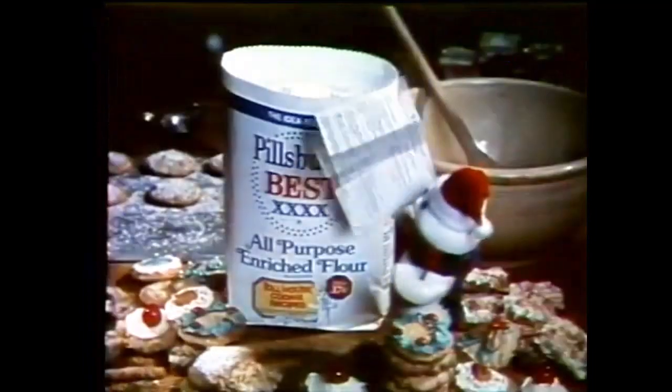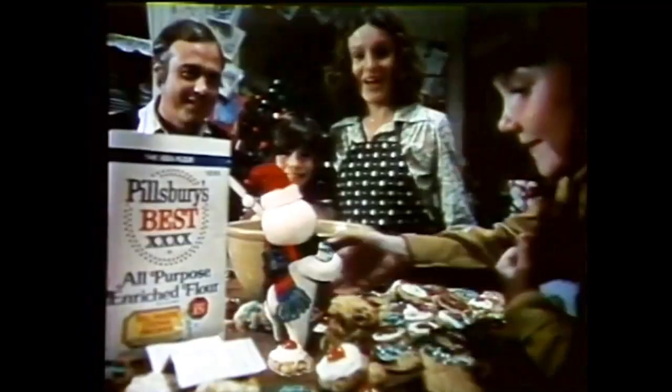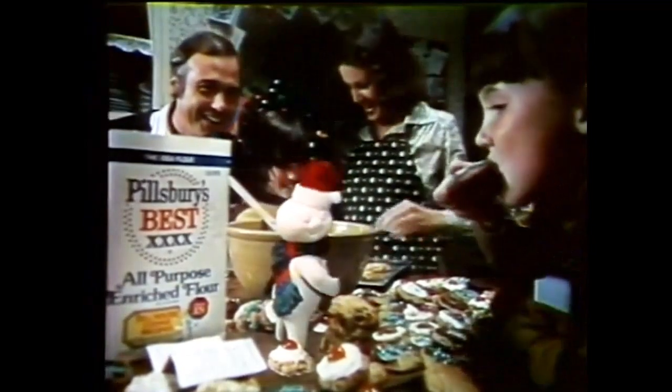'Twas the holiday season and mom was busy as could be baking chocolate chip cookies from a new recipe. Pillsbury's best flour gave the Toll House cookie recipe a holiday flavor. From one piece of dough, you can make eight different kinds of delicious Toll House cookies with cinnamon, candy, nuts and fruit.